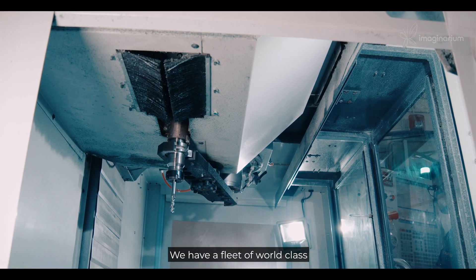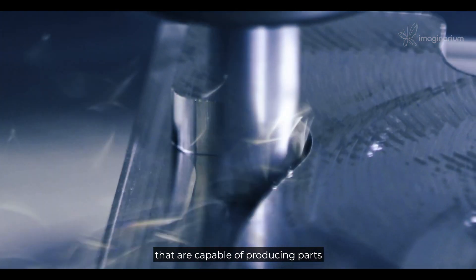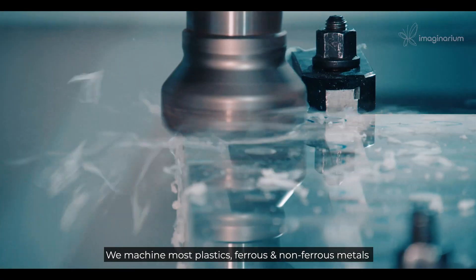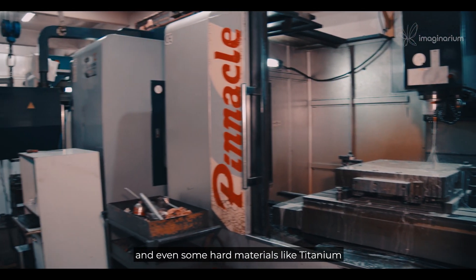We have a fleet of world-class 3-axis and 5-axis milling and turning machines that are capable of producing parts with extremely tight tolerances and aesthetic finishes. We machine most plastics, ferrous and non-ferrous metals, and even some hard materials like titanium.